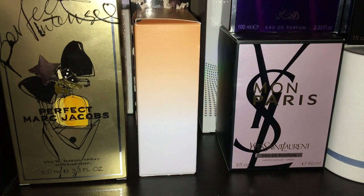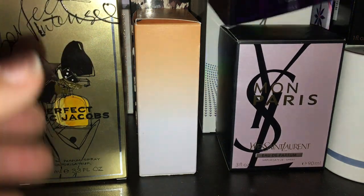Hi everybody, welcome back to my part two. This is part of my perfume collection that I've had for many, many years. I'm going to share them with you as I put them away in boxes because we're moving and I need to put them away. So here we go, we're going to do this very quickly.